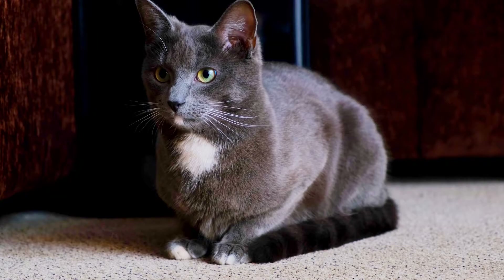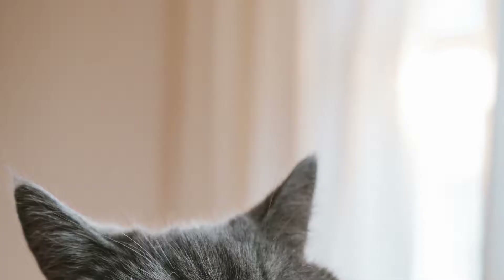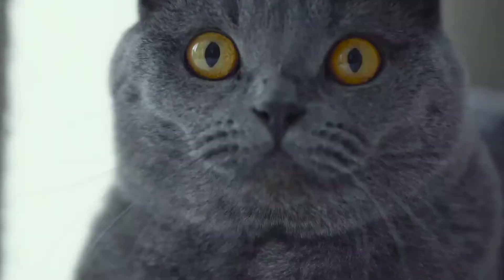Here are some interesting facts about the British Shorthair. British Shorthairs are one of the oldest cat breeds to date. These cats were descendants of the many that once came from ancient Rome. British Shorthairs nearly went extinct once, between the time period of World War I and World War II, as cat fanciers stopped breeding these cats, which nearly resulted in their extinction.